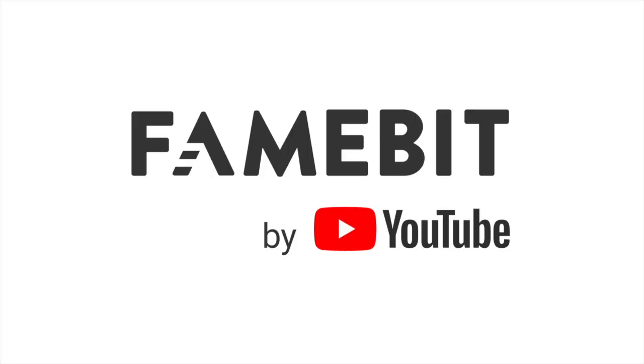First off we'd like to reintroduce ourselves. Famebit is now officially YouTube Brand Connect, in keeping with our core YouTube product identity. We've spoken to a lot of you and brands, and what we've realized is Famebit doesn't really signal branded content, nor does it align with YouTube. So after speaking with a lot of creators and surveying a lot of advertisers as well, we've decided that YouTube Brand Connect is the way to go.